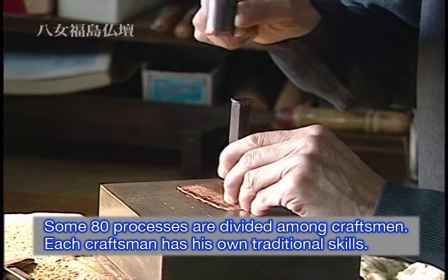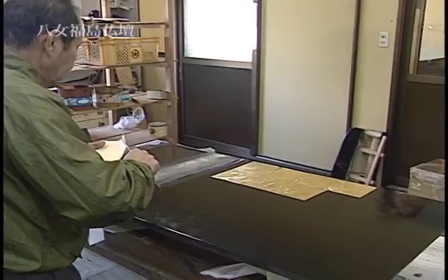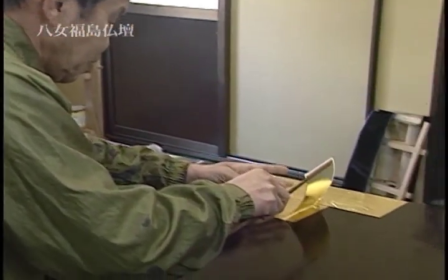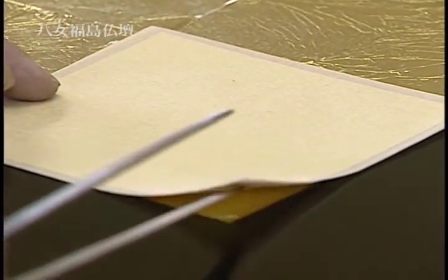Some metal plates, such as copper plate, are shaped for decoration. Gold leaf is put on the lacquered boards. The gold leaf is only 3 ten-thousandths of a millimeter thick, and this process takes great care.